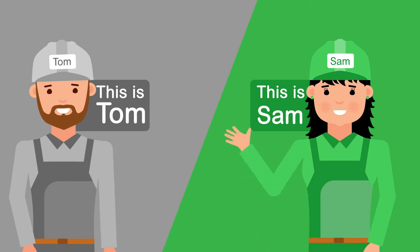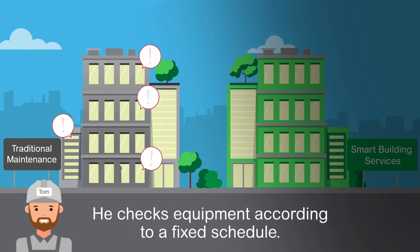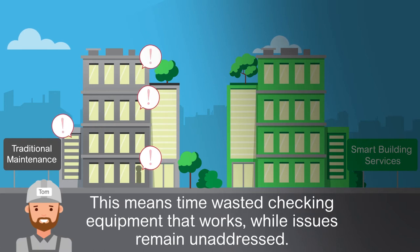This is Tom and this is Sam. Tom is performing maintenance the traditional way. He checks equipment according to a fixed schedule. This means time wasted checking equipment that works, while issues remain unaddressed.